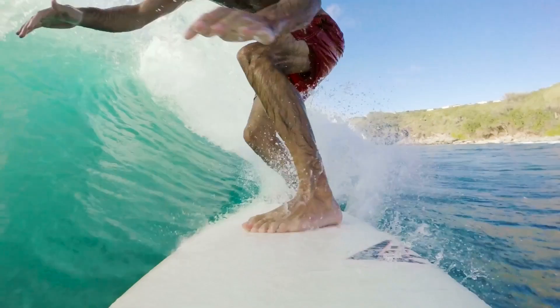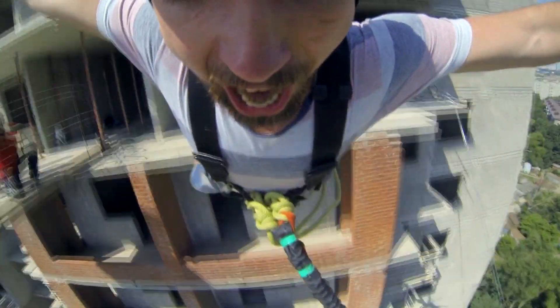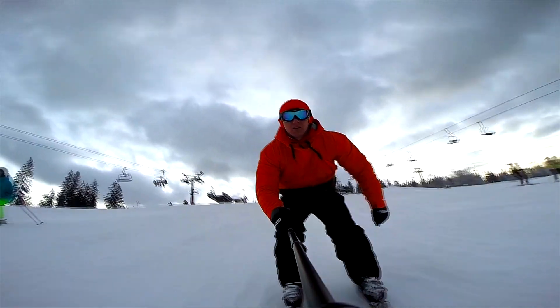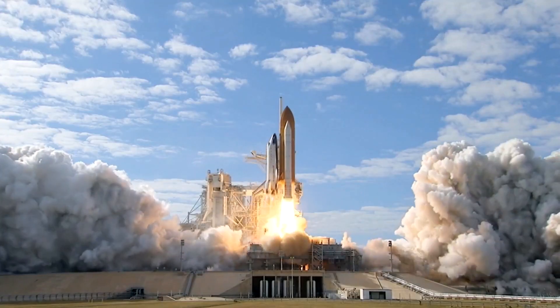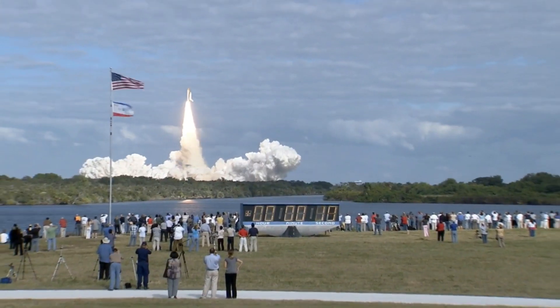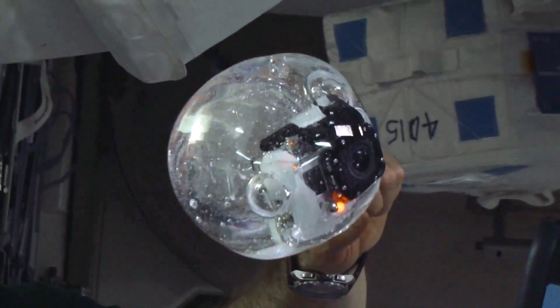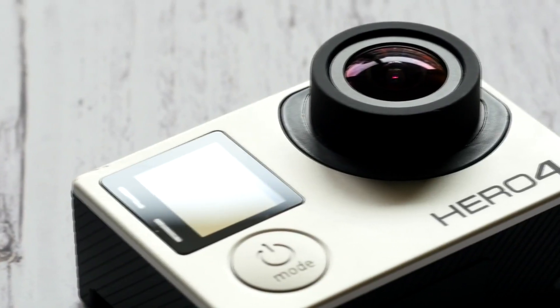GoPro's highly versatile action cameras help millions of people capture their adventures in ways never before possible. But a small invention from NASA helps make technology like GoPros a reality. Yes, NASA — the space agency that put a man on the moon — also invented the high-tech pixel sensor that's found in nearly all of today's digital motion cameras and smart devices.